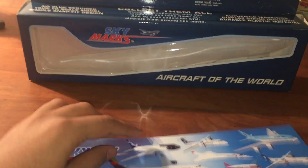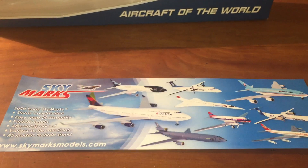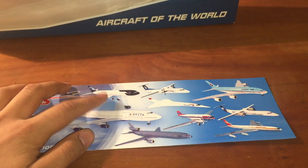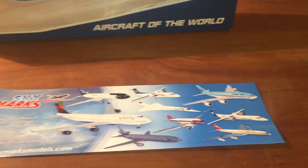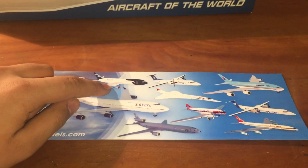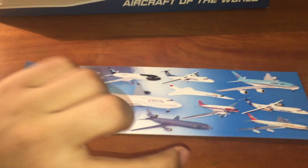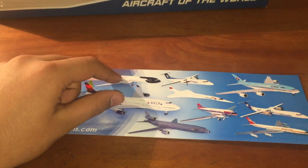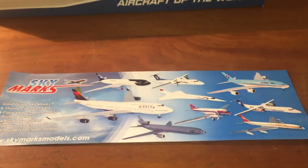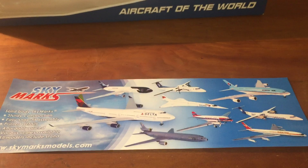We have this brochure, and if you're new — or if you've already watched my Skymarks videos and you're watching this one, you guys probably know I'm sick or tired of this so you can skip through the video. But for those who are new: if you find this in any website and it's still in stock, immediately copy the link and put it down in the comments because I really want this model. I've been looking for the Mexicana model for a long time.